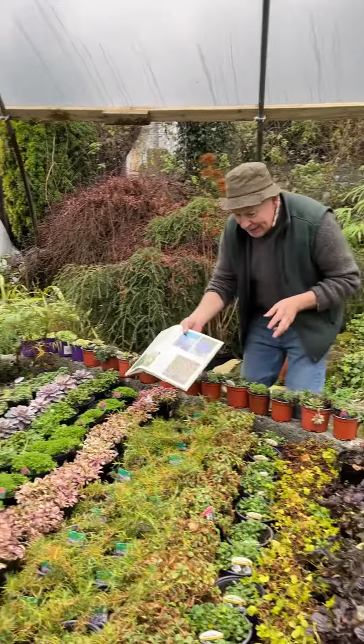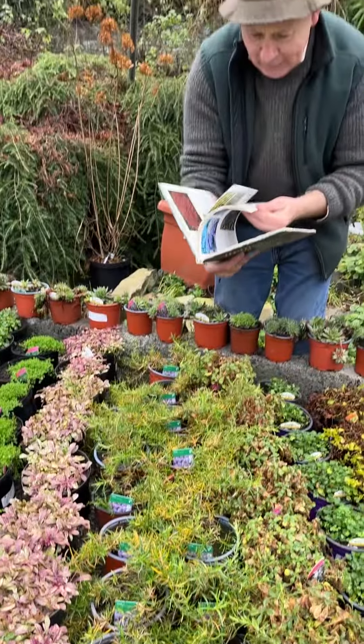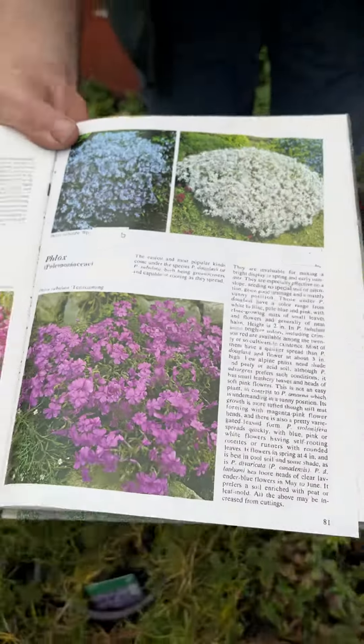Going down this way, these are what we call Carpet Phlox and they come in a whole range of colours. Really tough and hardy, and they spread like that. A range of colours in Carpet Phlox.